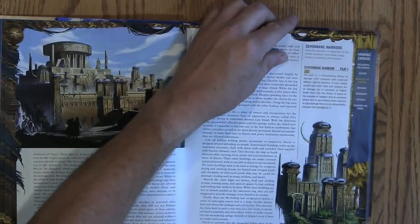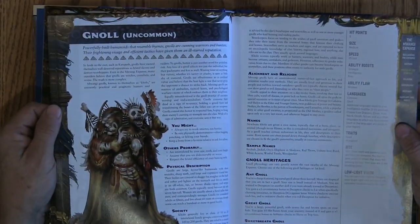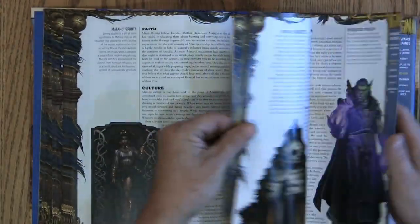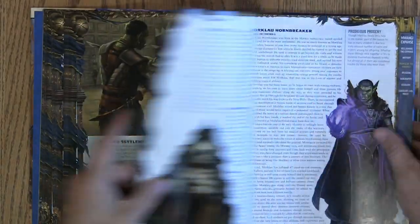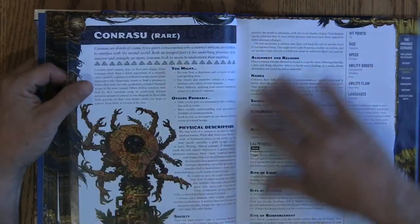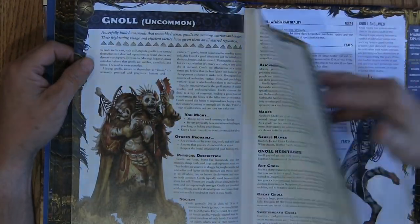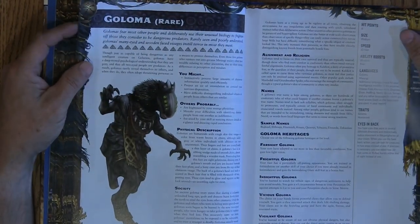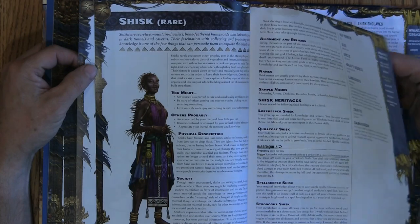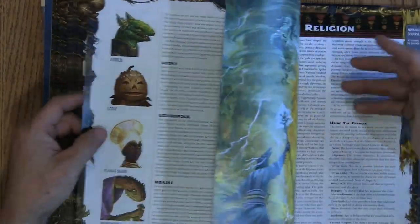I actually have a character that's going to pick that up soon. As you get farther back into the people of Mwangi, you get beyond just the little write-ups and actually get into new ancestries. It features the Anadi, Konrasu — which looks kind of like a weird clockwork — Gnolls, Goloma, the Grippli which is a frog, Shishk, and then it goes into other peoples, including some more Leshi.